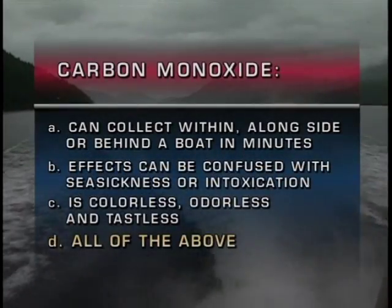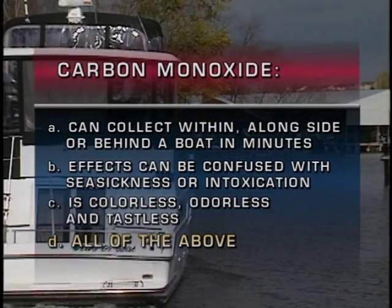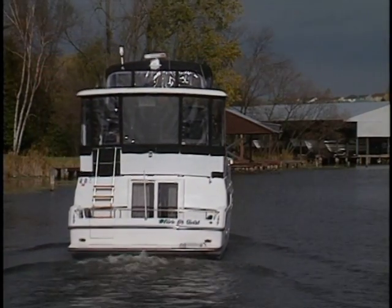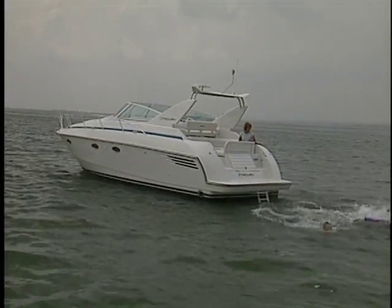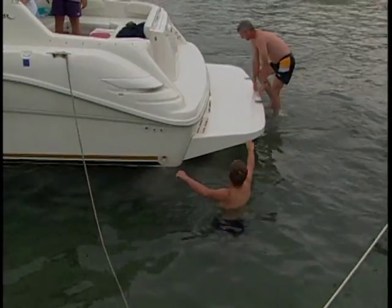The correct answer is D, all of the above. Not only can carbon monoxide build up inside the cabin, it can also build up inside an enclosed cockpit or bridge, and underneath a swim platform. The area beneath the swim platform should be avoided by swimmers. Often called the silent killer, carbon monoxide is colourless, odourless and tasteless, making it often impossible to detect before it overcomes a victim.